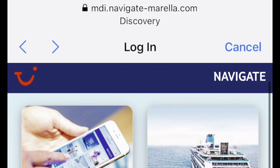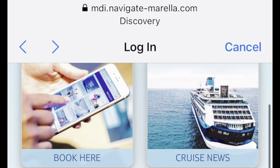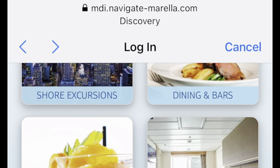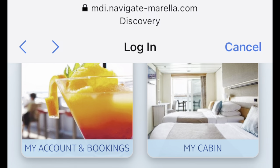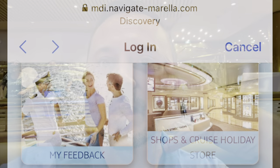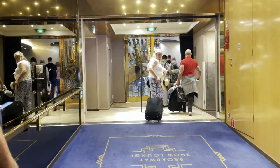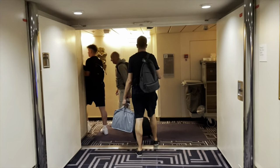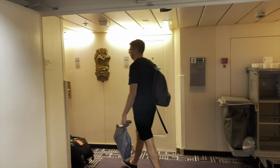Using the Wi-Fi onboard for free, you can access the TUI Navigate app. This will allow you to access all the information about Morella Discovery — restaurant and bar menus — as well as book excursions and speciality dining. It's midnight at home now, I think. And now we are going to head to our cabin and freshen up. We are port side and forward.